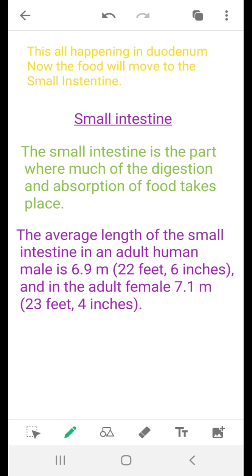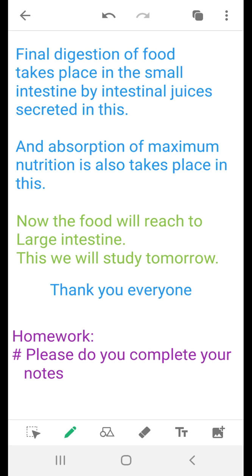Now the food will move to the small intestine. The small intestine is the part where much of the digestion and absorption of food takes place — this is where the maximum digestion is done. The average length of the small intestine in an adult human male is 6.9 meters, about 22 feet, and in a female it is about 7.1 meters, about 23 feet. It is such a big structure because the maximum digestion and final digestion of food takes place here.